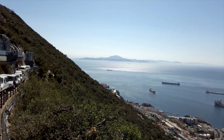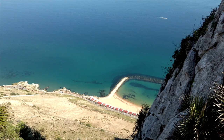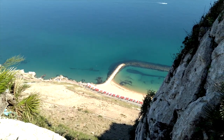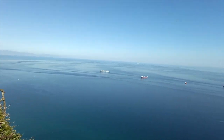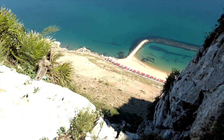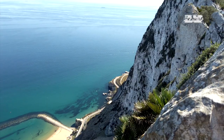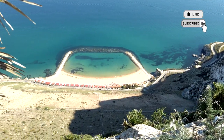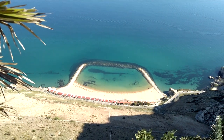The rock measures 1,397 feet above sea level, which is 426 meters. The isthmus is 8.9 miles across, which is 14.3 kilometers, and it separates the Mediterranean from the Atlantic. Across you can see Morocco. The territory of Gibraltar measures 2.6 square miles, which is 6.7 square kilometers. It was settled by the Moors and then later ruled by Spain, then ceded to the British in 1713. I guess they have their own private beach there.